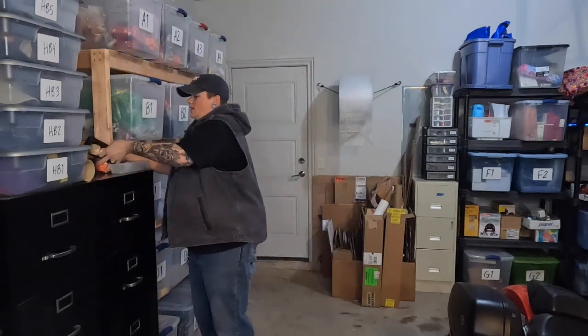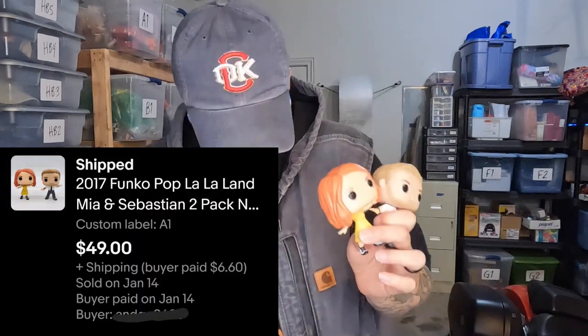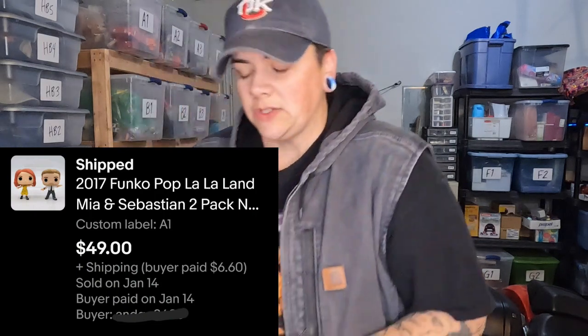These are two loose Funko Pops — characters from La La Land. Apparently they are retired and hard to find. In the box they sell for quite a bit of money. I sold these two loose Funko Pops without their plastic stands for $49. I'm pretty sure Xena found these at the bins.